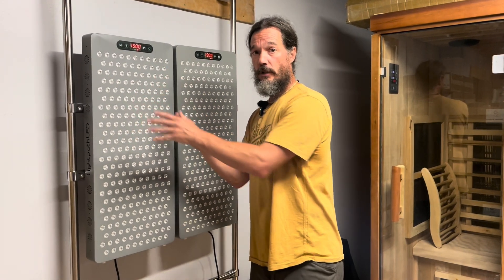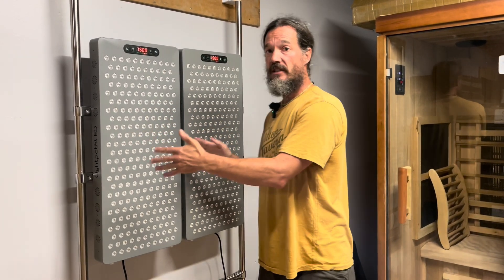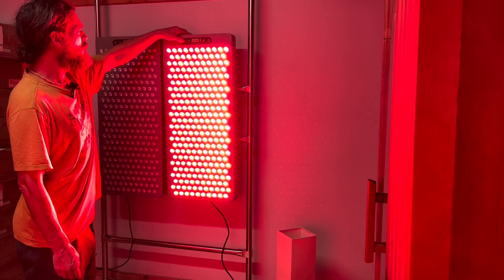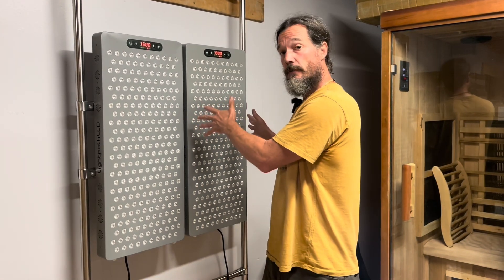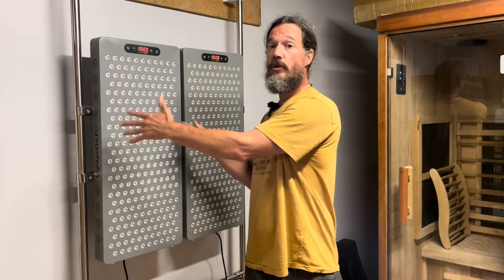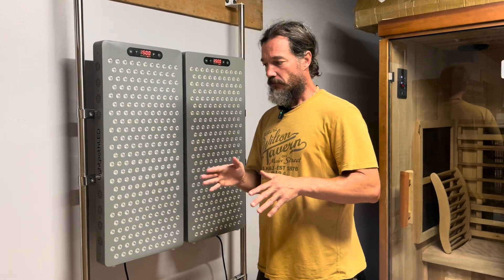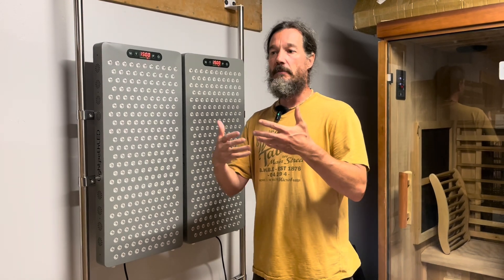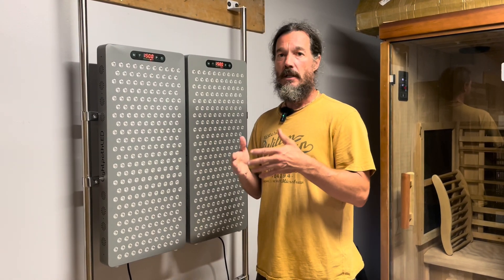You might ask why not just get the one with blue as well. In order to add blue, we have to take about 15% of the power away from the red and near-infrared. So whatever power is in this panel, we subtract that from the red and near-infrared when we add blue. Irradiance is basically the power over a certain area — milliwatts per centimeter squared.